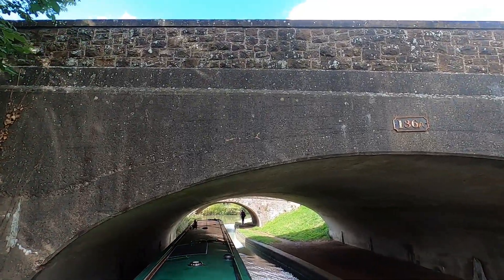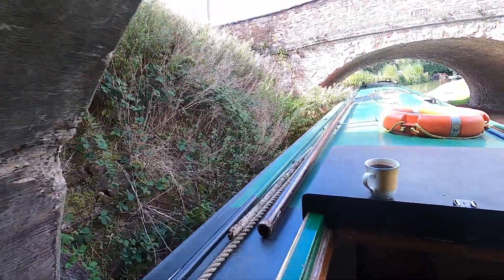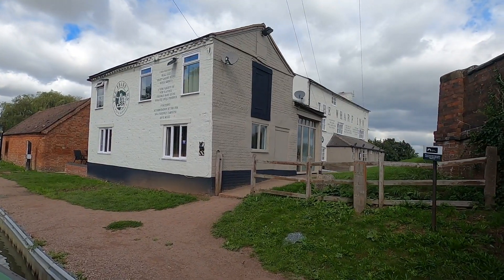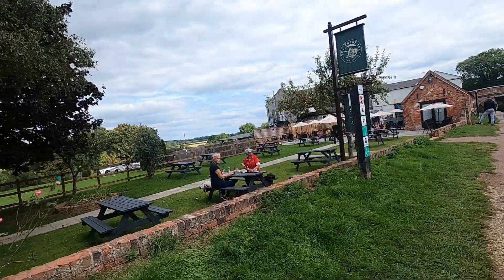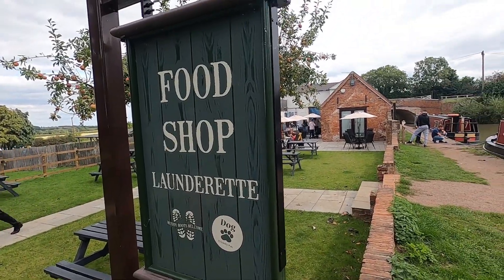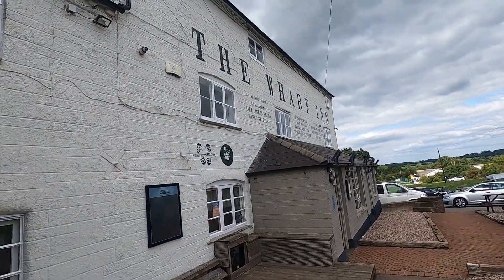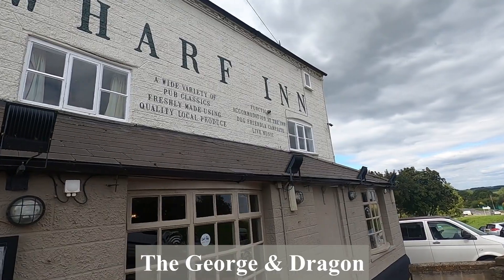This is the new road bridge at Fenny Compton, and in the distance there is the original road bridge at Fenny Compton. I'm going to moor up here for a couple of days because I need to go to the local marina and use some of their facilities, which won't open until Monday and it's Saturday today. I was hoping to take advantage of the launderette at the pub, but to no avail — of course it was closed, and we know why it was closed. The Wharf Inn — I think it used to have a different name, but I can't remember what.